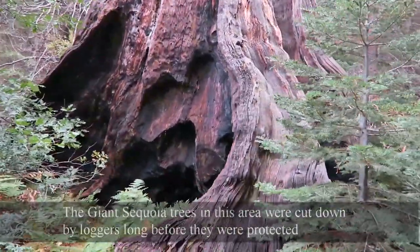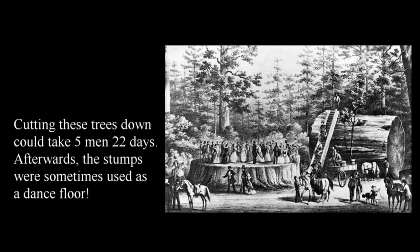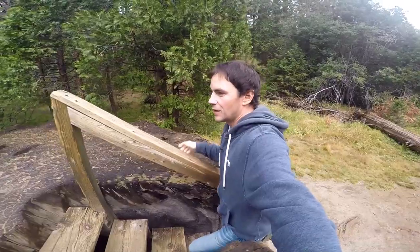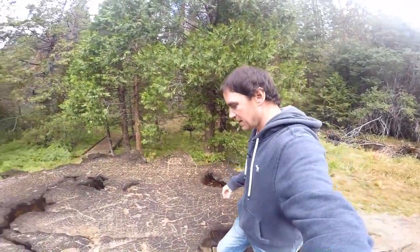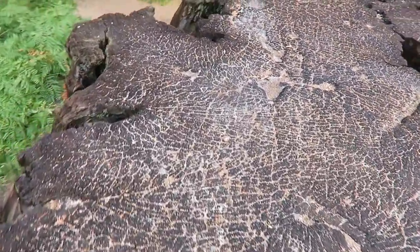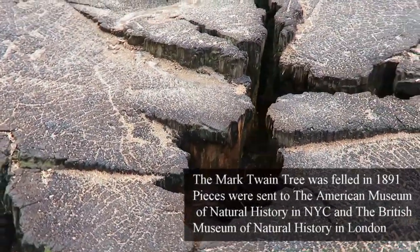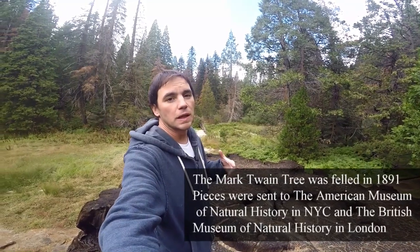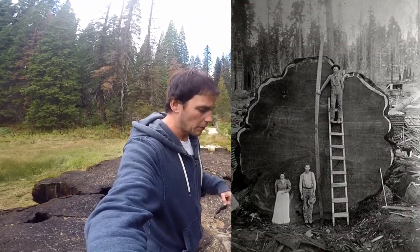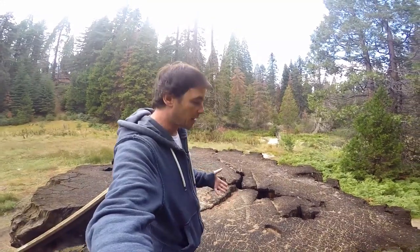What you're looking at are gigantic stumps that have been here since the late 1800s, just slowly rotting away sitting in this forest. Walking up onto the Mark Twain tree — look at this, oh my gosh, this thing is so giant. The amazing story behind this tree is that it was selected to be cut and have a slab sent to the Museum of Natural History in New York City. Next time I'm back east, I'm definitely going to go to the museum and see this slab that they cut from this very tree.